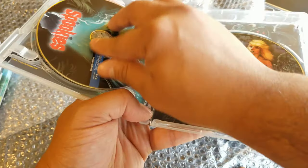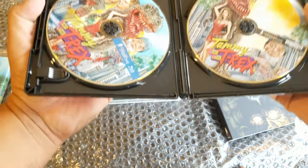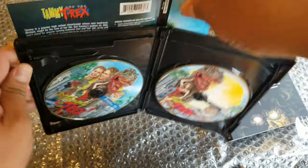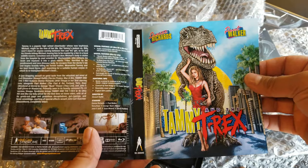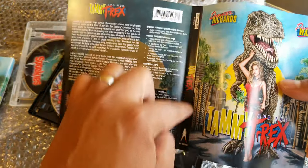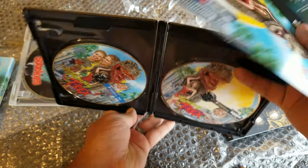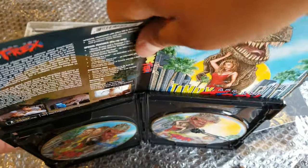Let's see if Tammy and the T-Rex has the same thing. I didn't notice it at first because the case is black due to the 4K packaging, but it does — that's one artwork and that's the other one, one per disc. It's a good thing I bought two; otherwise I would have never known.